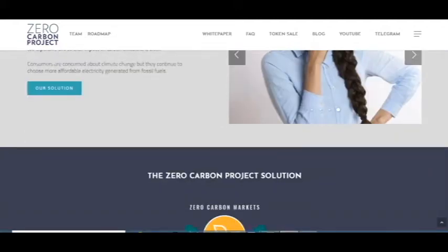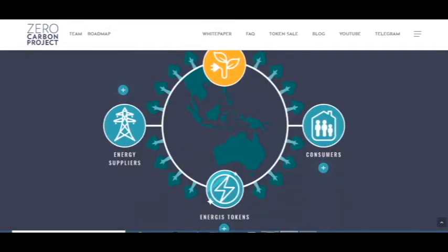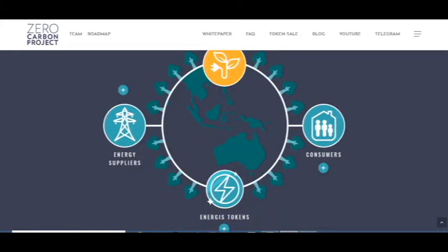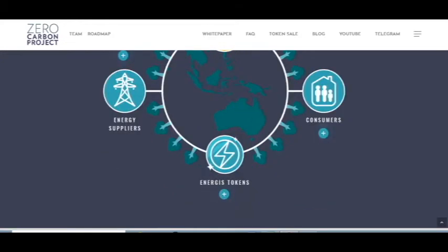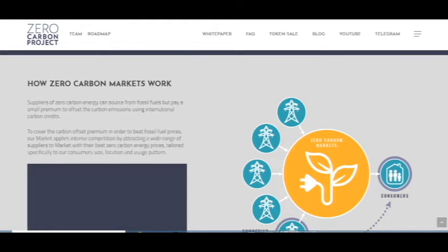The Zero Carbon Project solution includes the zero carbon markets, consumers, energy supplies, and energy tokens. So how does it work? Suppliers of zero carbon energy can source from fossil fuels but pay a small premium to offset the carbon emissions using international carbon credits.